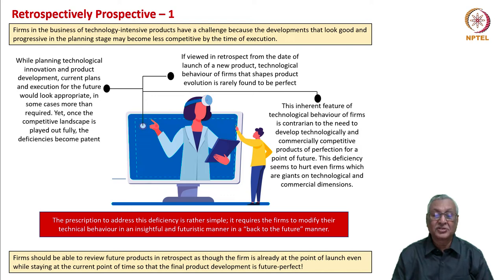The prescription to address this deficiency is rather simple. It requires firms to modify their technical behavior in an insightful and futuristic manner — almost like a back-to-the-future approach. A firm should be able to review future products in retrospect as though it is already at the point of launch, even while staying at the current point in real time. So that the final product development is future-perfect — for example, if you are in 2022 developing a product to be launched in 2026, you should visualize the situation where 2026 is already upon us and evaluate your newly developed product with reference to customer requirements and competitor landscape at that point.